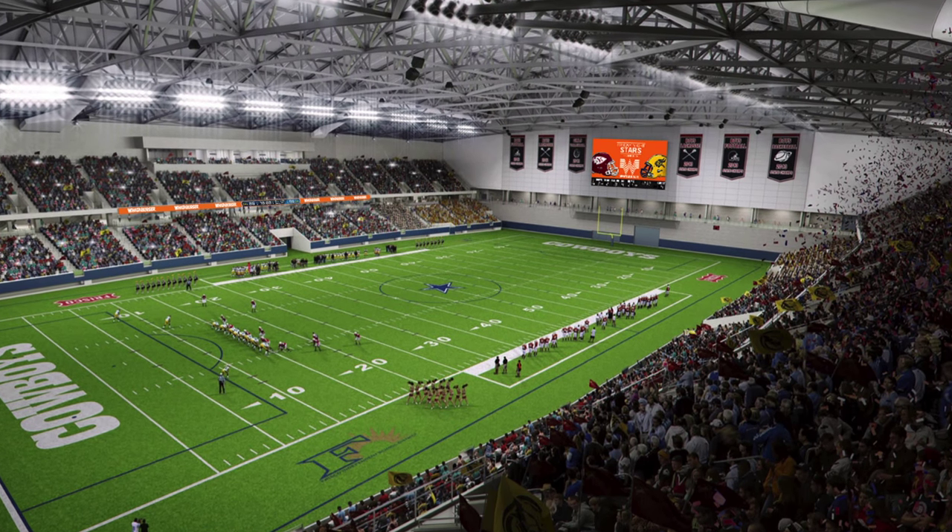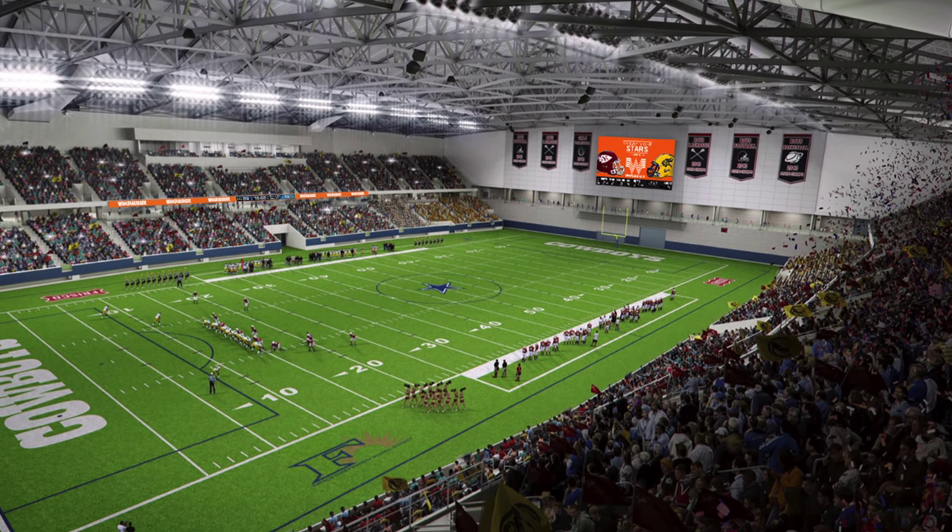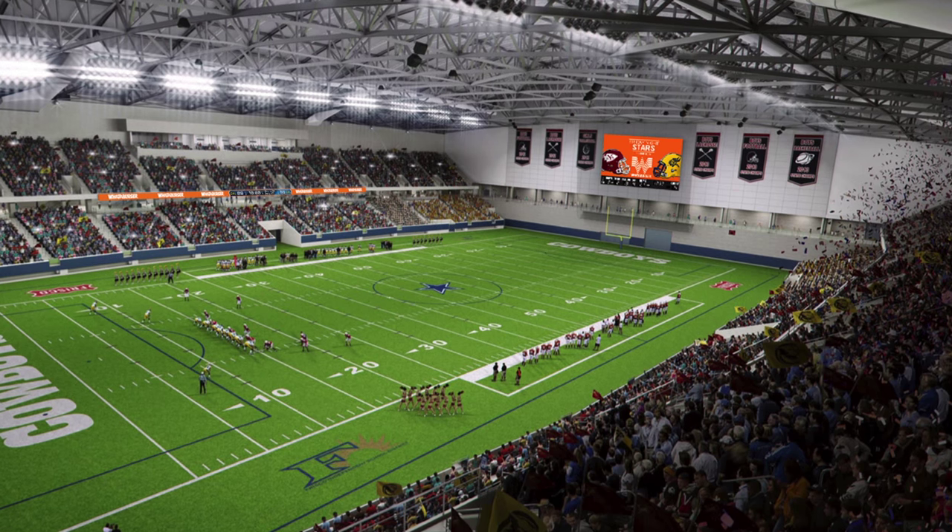Keep checking back here for more updates on the Star in Frisco, the future home of the Dallas Cowboys.